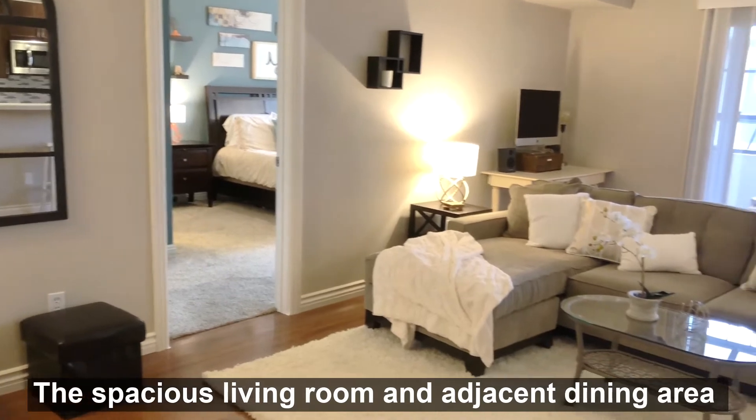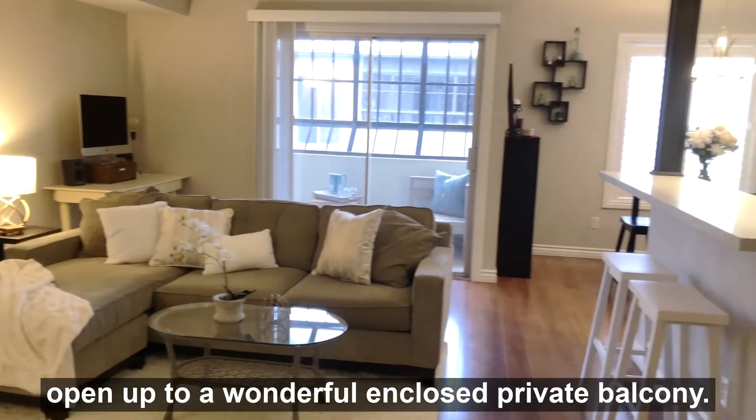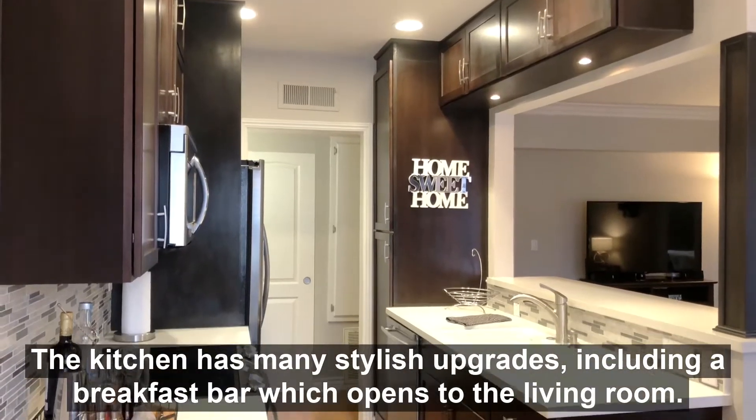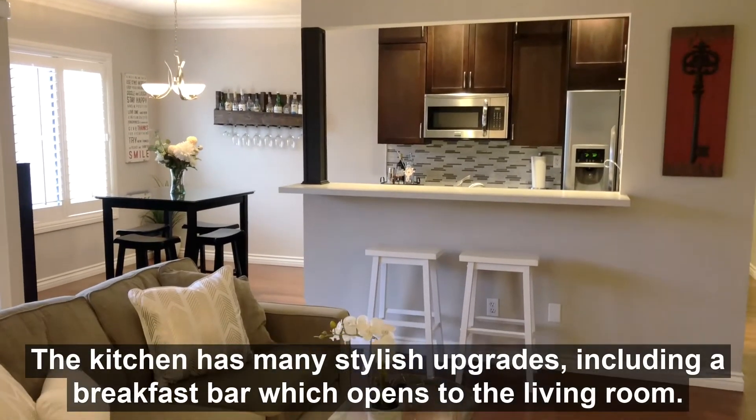The spacious living room and adjacent dining area open up to a wonderful enclosed private balcony. The kitchen has many stylish upgrades including a breakfast bar which opens to the living room.